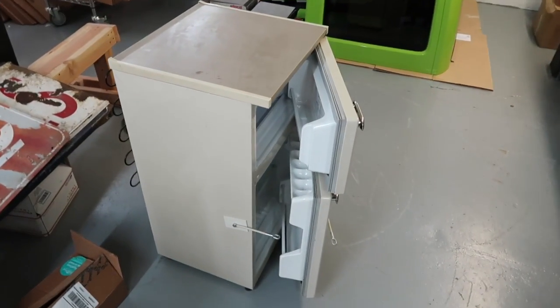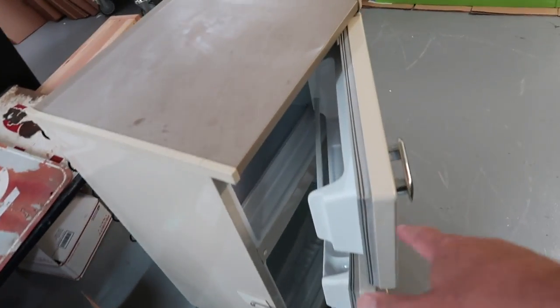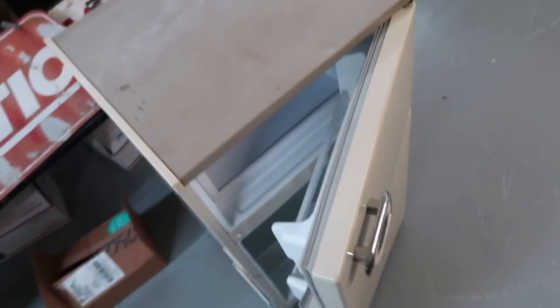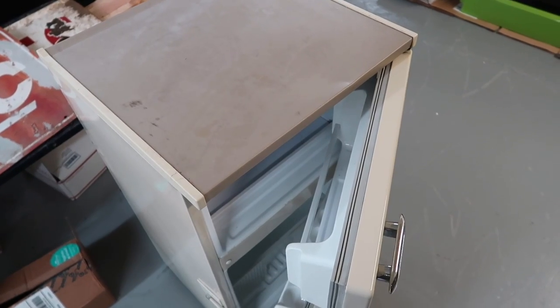Item three is a dorm fridge — I'd call it a dorm fridge plus. It's got a nice little freezer compartment, good size. It's a Kenmore, so decent quality. $50 locally. We don't need any more fridges — we have the big one at home and another in the office. Haven't used this little one in a while. $50, that's item three.